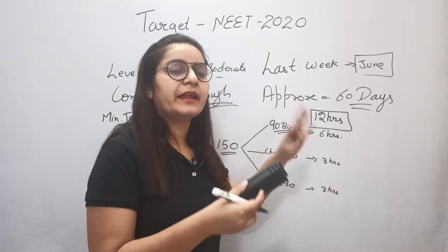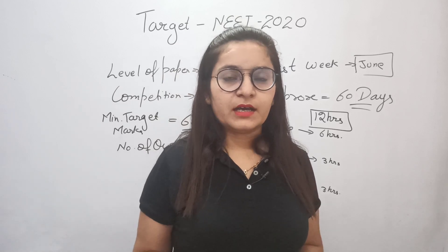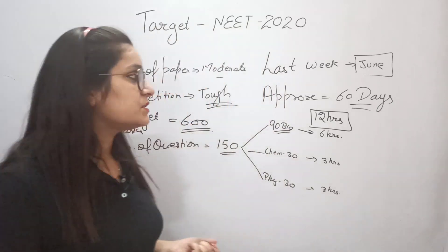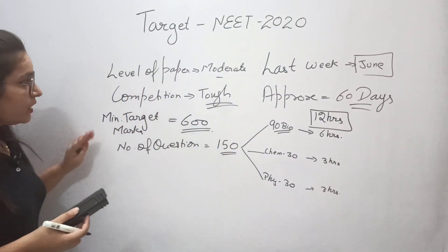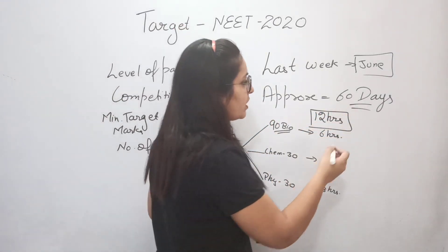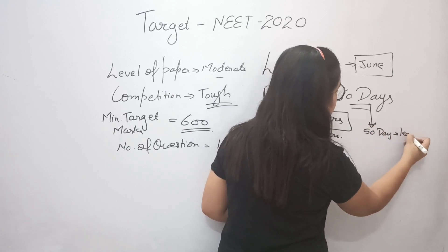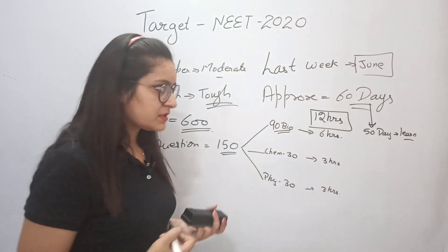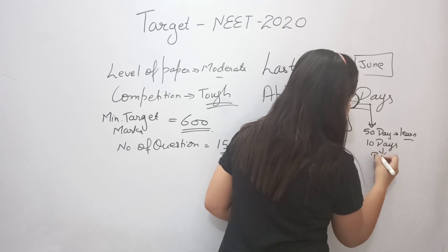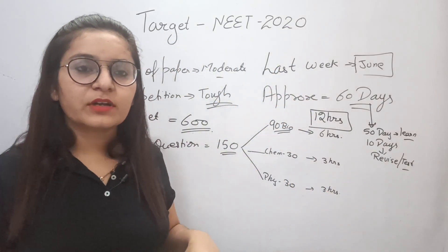Start now. What to learn and what to leave — that is important. Our strategy for the 60 days is: we will study and revise the content over 50 days, and in the last 10 days we will revise and give tests to check how well we have learned and can recall.